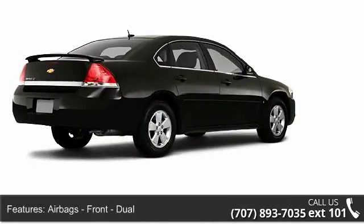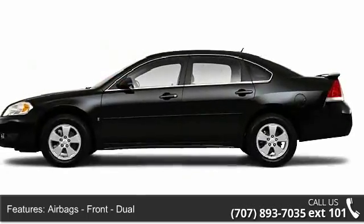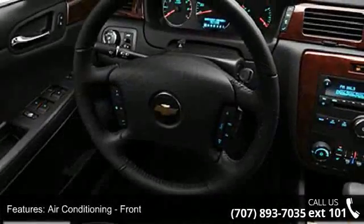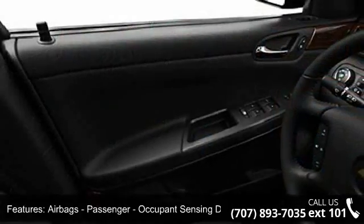Some of the top features included with this vehicle are compass, exterior mirrors, external temperature display, vanity mirrors, audio auxiliary input jack, height adjustable, and solar tinted glass.